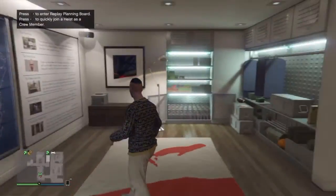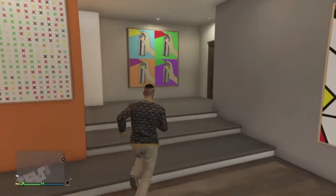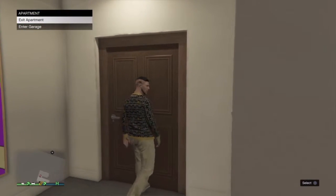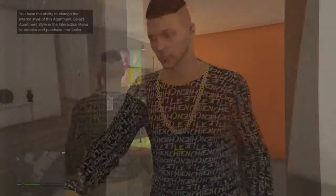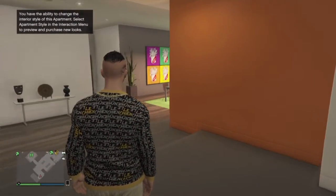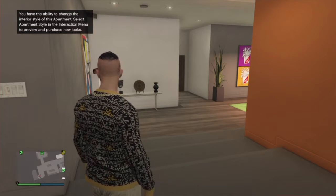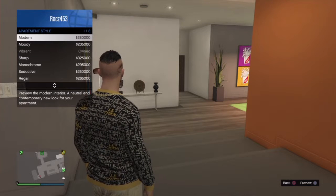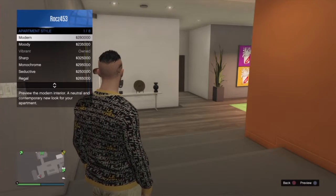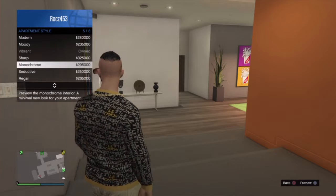Okay, I'll just leave it like that for now. I'll think about checking the other apartments. But right now I'm going to go buy a house. You have the ability to change the interior style — select the apartment style in the interactive mode to preview. Oh okay, so you gotta go in — and you gotta pay?